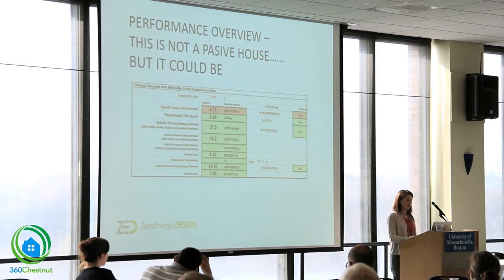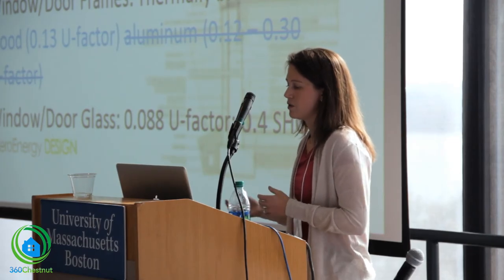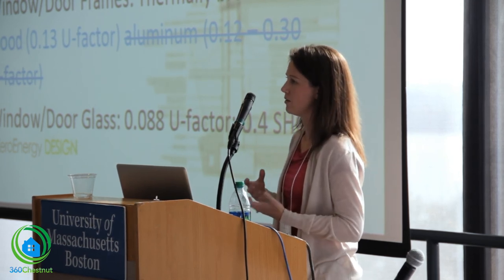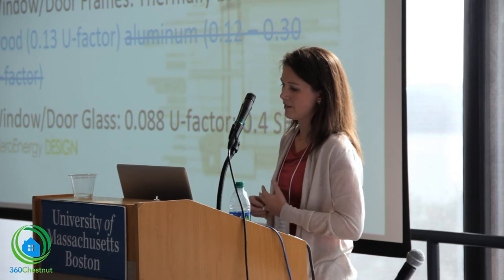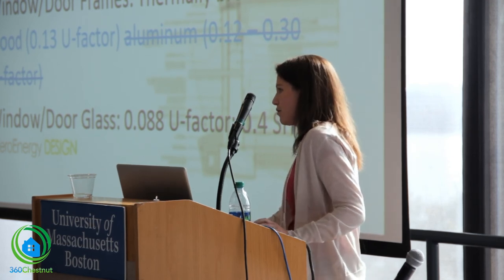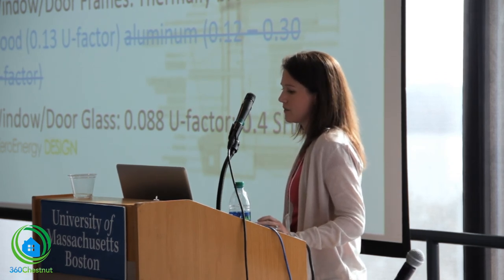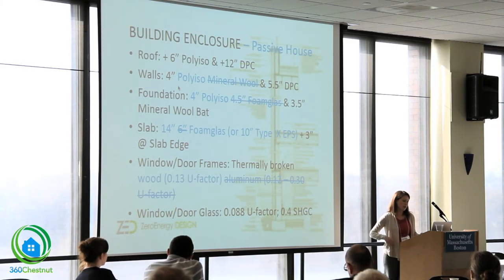This is not a passive house, but it could be. Playing around with our model, substituting mineral wool for polyiso definitely helps. The big thing to stomach was slab insulation — going from six inches to fourteen inches is tough, though an alternative would be ten inches of Type 9 EPS. The final adjustment needed was to improve the U-factor on the window frames. We used thermally broken aluminum, but substituting PVC or thermally broken wood — anything with a similar U-value — would bring us down to passive house levels.